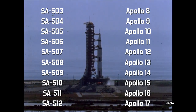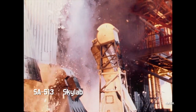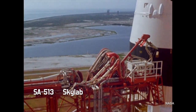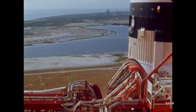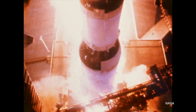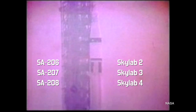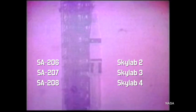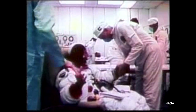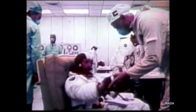Apollos 8 through 17 had the internal sequential designations of SA-503 to SA-512. SA-513, originally earmarked as the launch vehicle for Apollo 18, was the final Saturn V to fly — only instead of going to the moon, it launched the Skylab space station into orbit. SA-514 and 515 were two unused Saturn Vs intended for Apollos 19 and 20, and the pieces are now on display at the Johnson and Kennedy Space Centers as part of full Saturn Vs. To finish out the Saturn IB story: SA-206, 207, and 208 were the three Skylab missions, and SA-210 was used for the Apollo-Soyuz test program. SA-209 and 211 were built but never used, and SA-212, 213, and 214 were built in part before being scrapped.